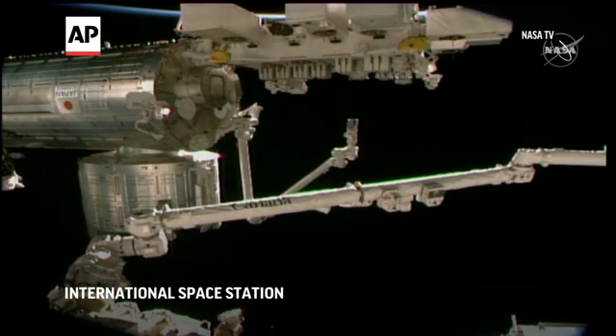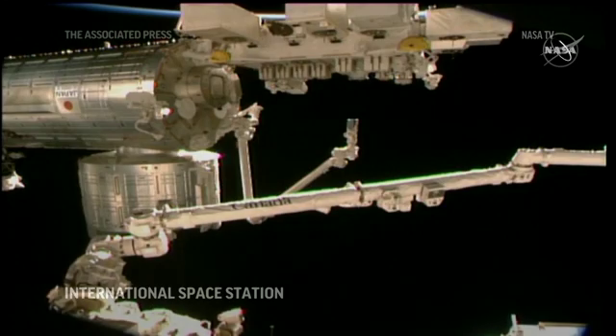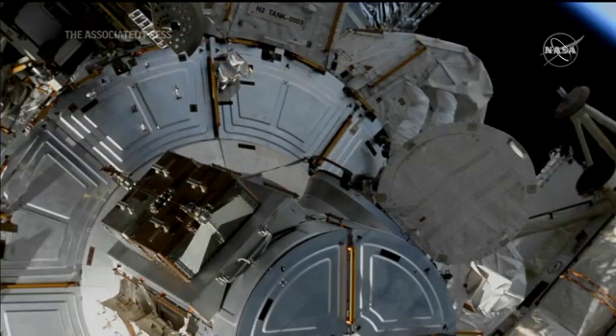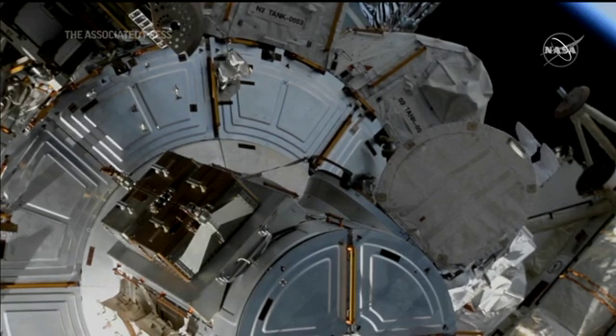We have a closed slider lock, black on black for a waist tether, going to a second waist tether. Rubens will be wearing the suit with red stripes today. Victor Glover will be wearing the suit with no stripes.